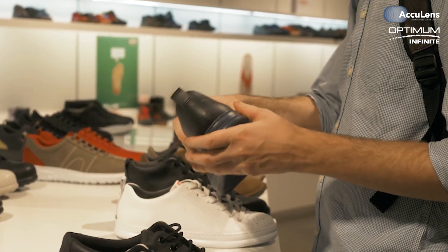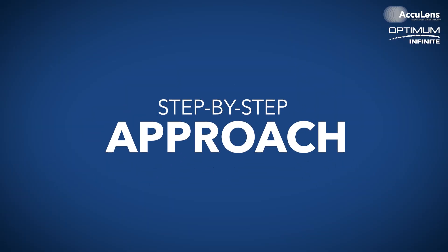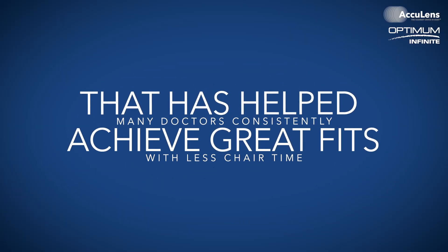Think of it like choosing the right shoe size — you wouldn't want to try to give everyone a size 8. So today I'm going to walk you through our straightforward step-by-step approach that has helped many doctors consistently achieve great fits with less chair time.